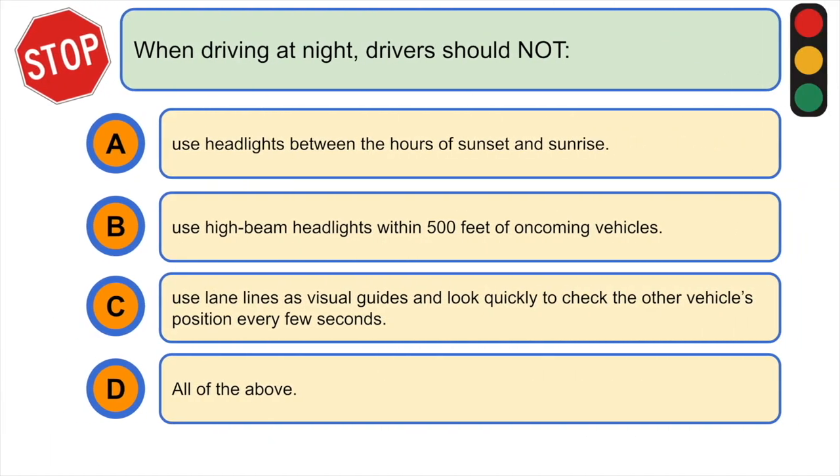When driving at night, drivers should not: A) use headlights between the hours of sunset and sunrise, B) use high beam headlights within 500 feet of oncoming vehicles, C) use lane lines as visual guides and look quickly to check the other vehicle's position every few seconds, or D) all of the above. The correct answer is B) use high beam headlights within 500 feet of oncoming vehicles.